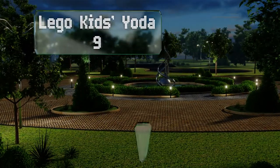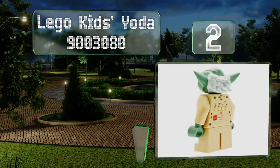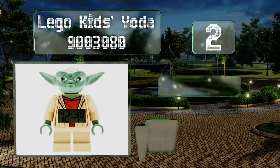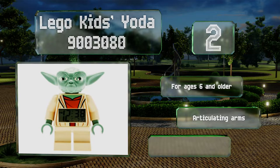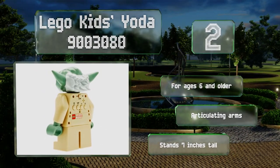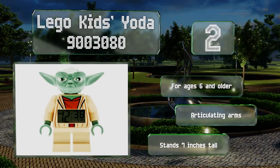At number 2, little Star Wars fans will know the force is watching over them with the LEGO Kids Yoda, which features an LCD on its front and four control buttons on its back. Just push down on this Jedi warrior's head to activate the snooze and green backlight functions. It's recommended for ages 6 and older, comes with articulating arms, and stands 7 inches tall.